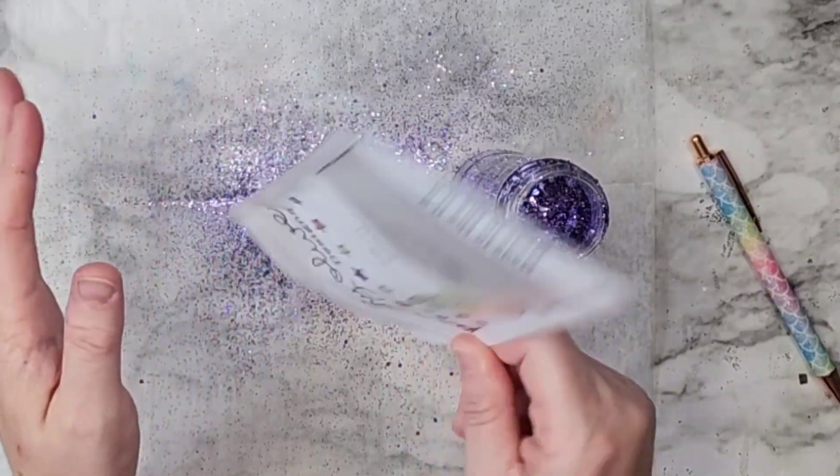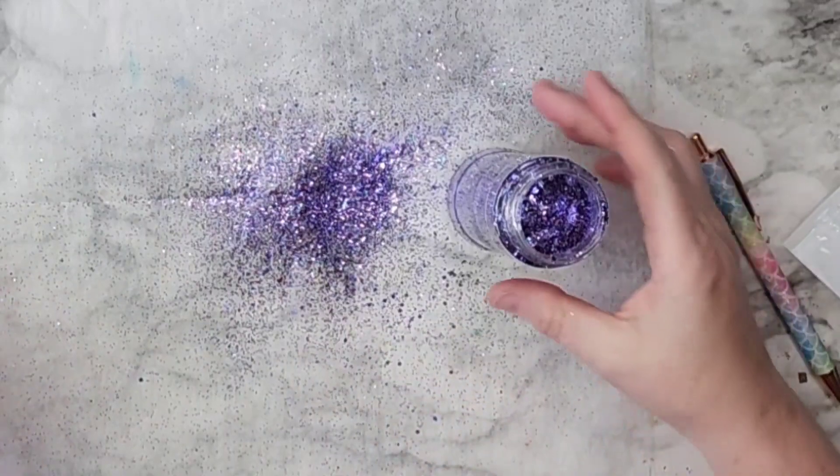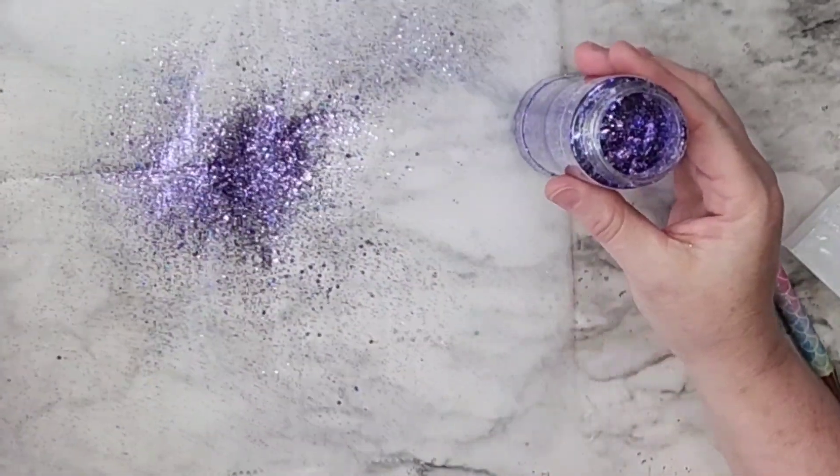Purple is very much a royal color, so that's why it deserves the name Regal.